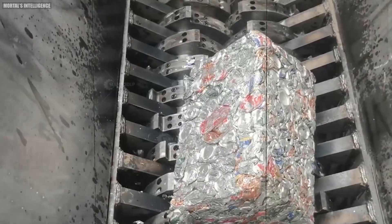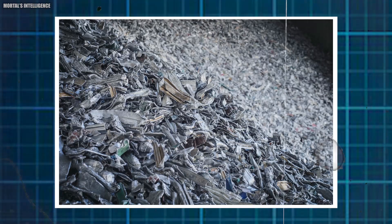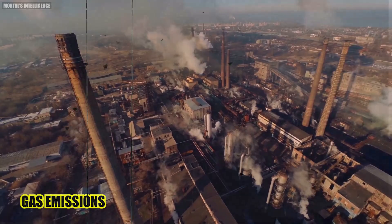Recycling aluminum requires up to 95% less energy compared to producing new aluminum from virgin ore. This translates to significant reductions in greenhouse gas emissions and environmental impact.